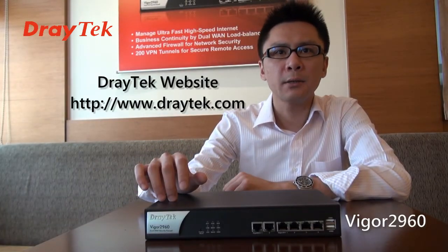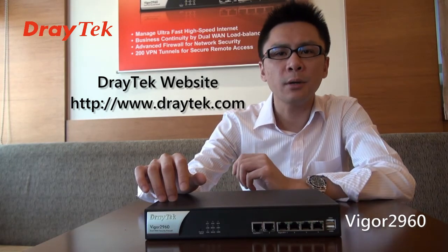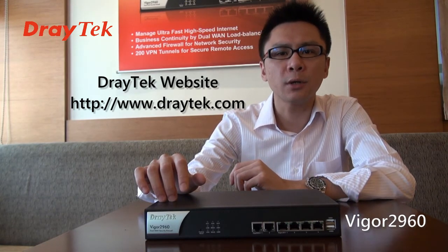Thank you for participating today. For more information, please visit www.jtech.com.